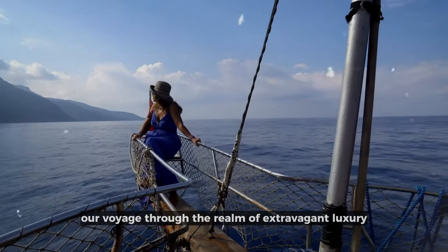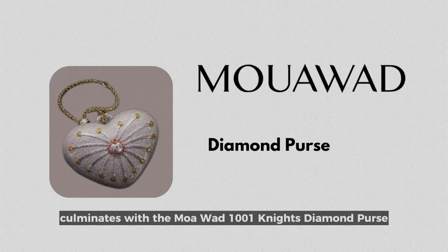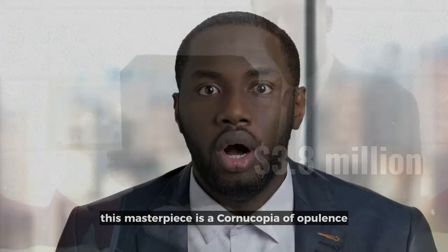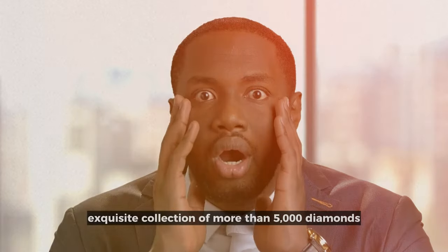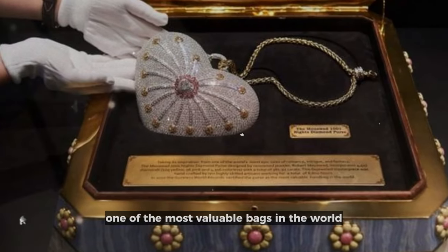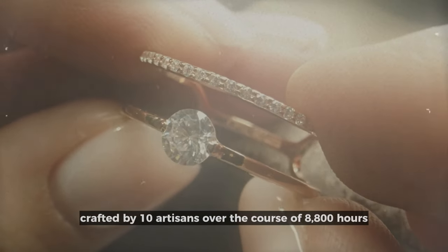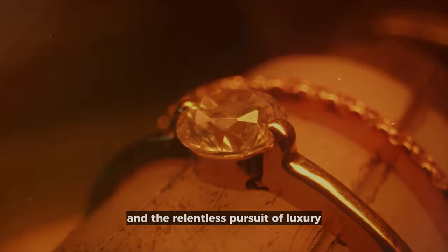Our voyage through the realm of extravagant luxury culminates with the Mouawad 1,001 Nights Diamond Purse, with its price tag soaring to a dizzying $3.8 million. This masterpiece is a cornucopia of opulence, featuring an exquisite collection of more than 5,000 diamonds totaling 381.92 carats — quite literally one of the most valuable bags in the world. Crafted by 10 artisans over the course of 8,800 hours, this purse is a testament to human craftsmanship and the relentless pursuit of luxury.